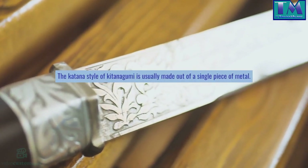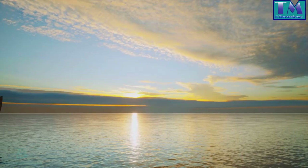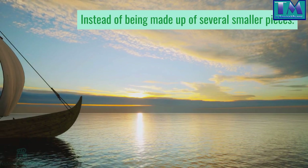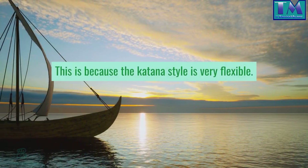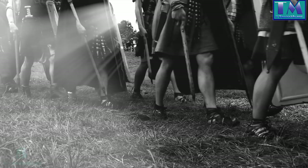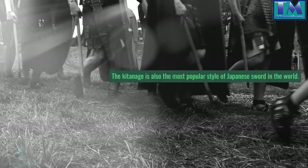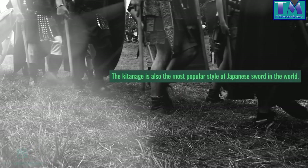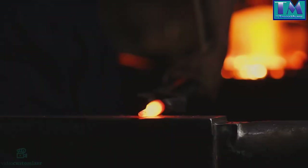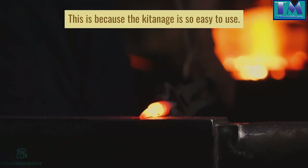The Katana style of Kitenagami is usually made out of a single piece of metal, instead of being made up of several smaller pieces. This is because the Katana style is very flexible and can be shaped into different forms. The Katana style is also the most popular style of Japanese sword in the world, because it is so easy to use.